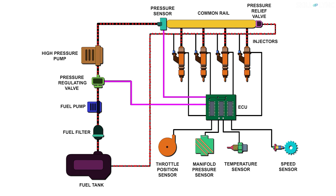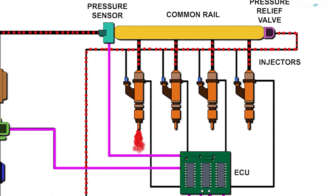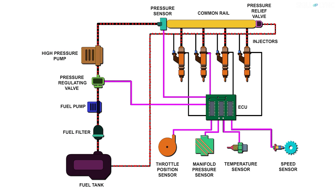The ECU detects the engine conditions on receiving signals from the sensors and controls the injectors for injecting the correct quantity of fuel at the correct time. Thus, the fuel gets injected into the cylinders at higher pressure based on the requirements.